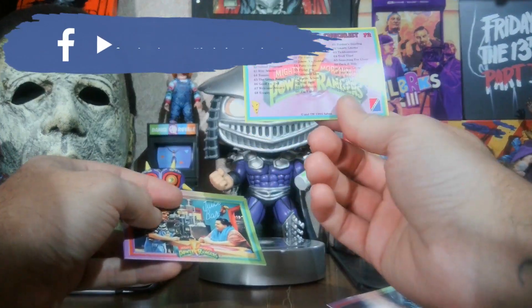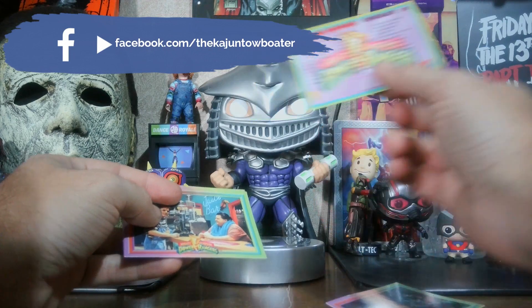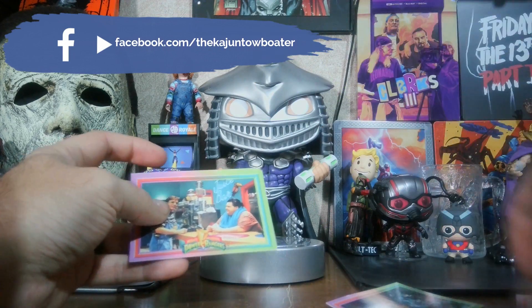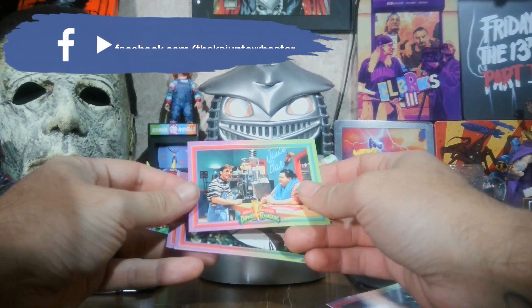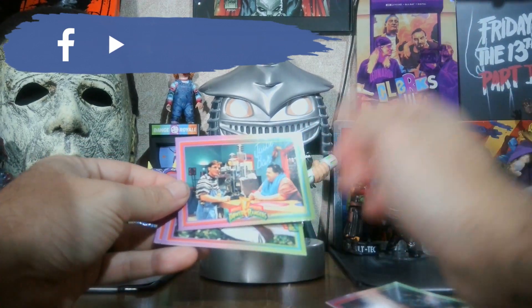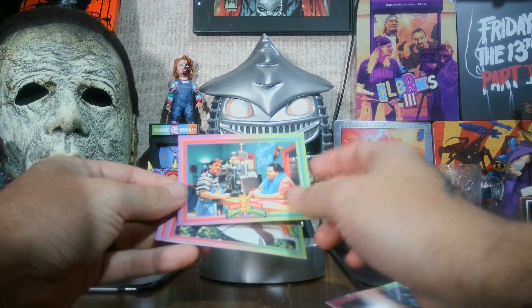This is Billy and Ernie at the juice bar after Billy's machine basically goes haywire.